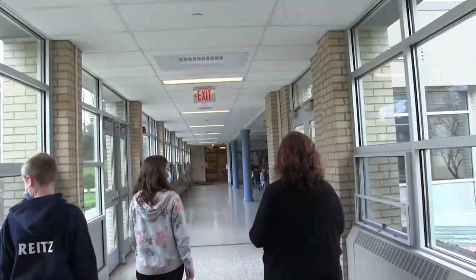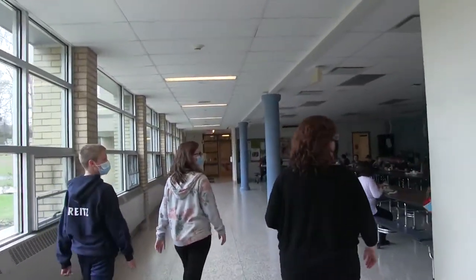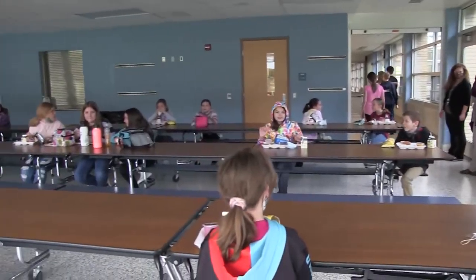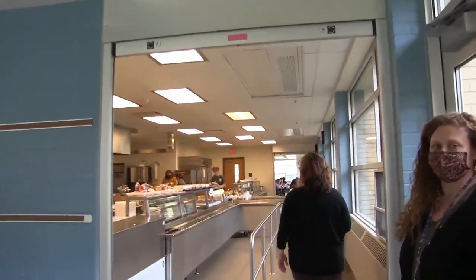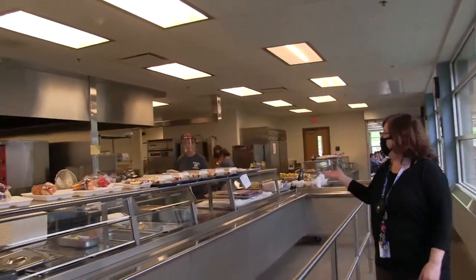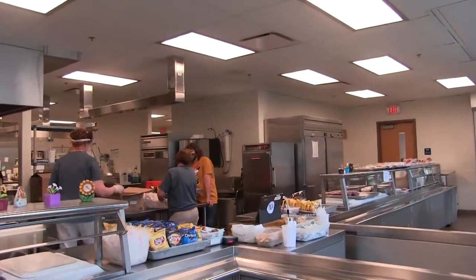We're going to show you the cafeterias. We have two cafeterias at Hickory Grove and third graders will eat on both sides of the cafeteria. We'll show you both sides and the kitchen, which is where you will pick up your food and then go sit in the cafeteria to eat. We have our lunch ladies in here that serve our food.